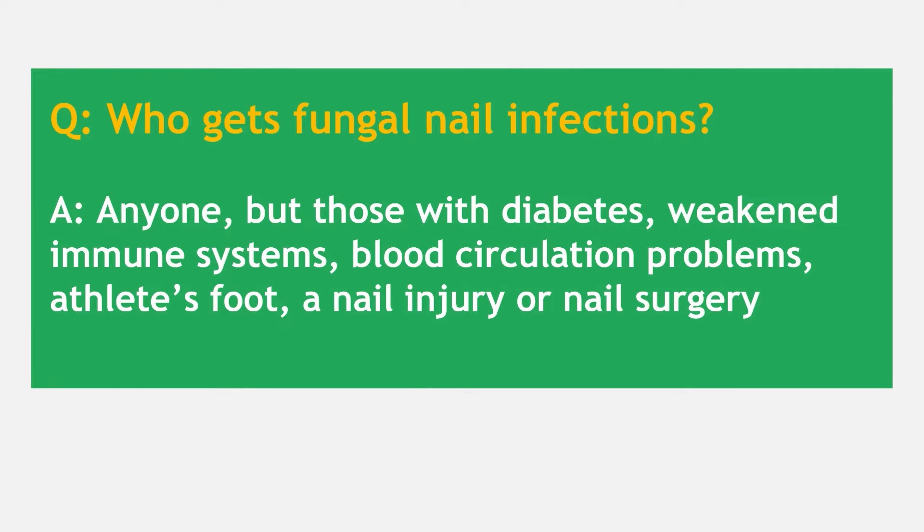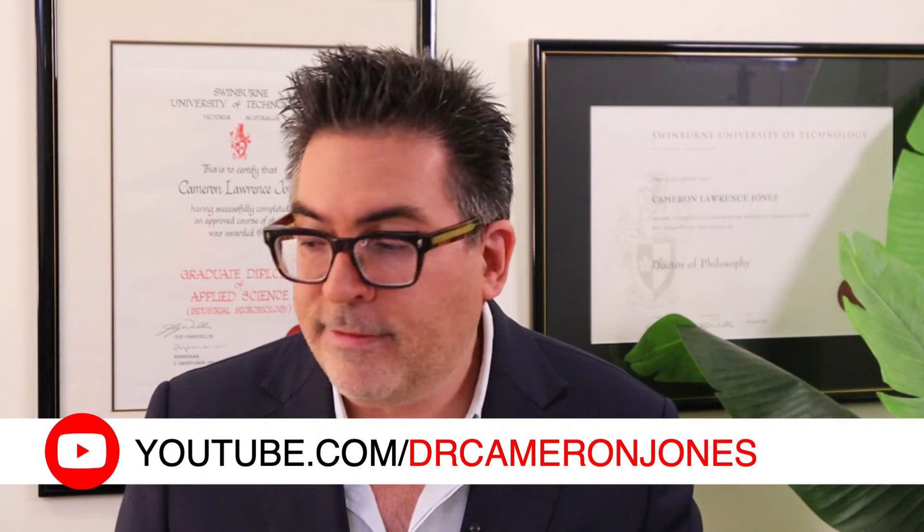Who is most likely to get a fungal nail infection? Well, anyone — but especially those with diabetes, anyone with a weakened immune system, those with blood circulation problems, anyone suffering from athlete's foot or with a nail allergy. We also need to recognise that nail injuries can occur, for example if you stub your foot, and not just from some sort of impact blow.